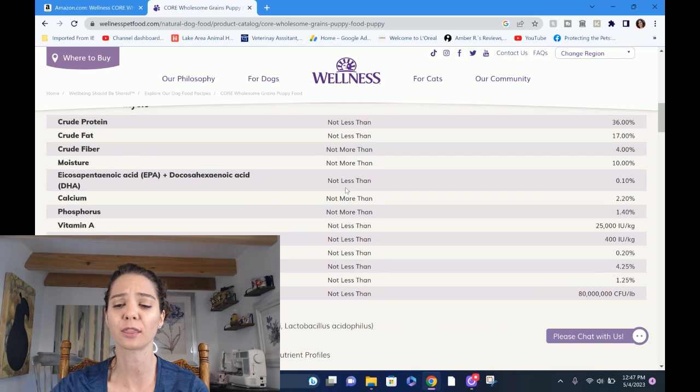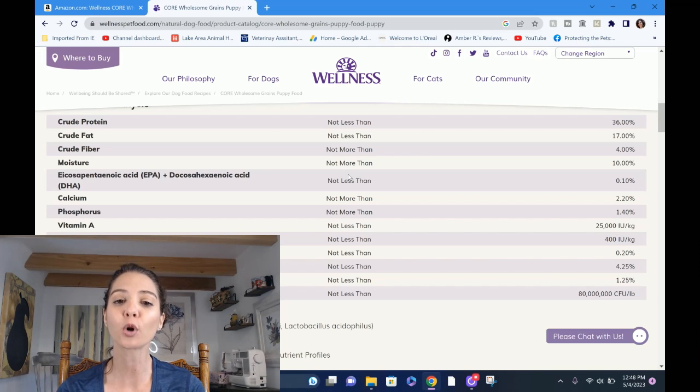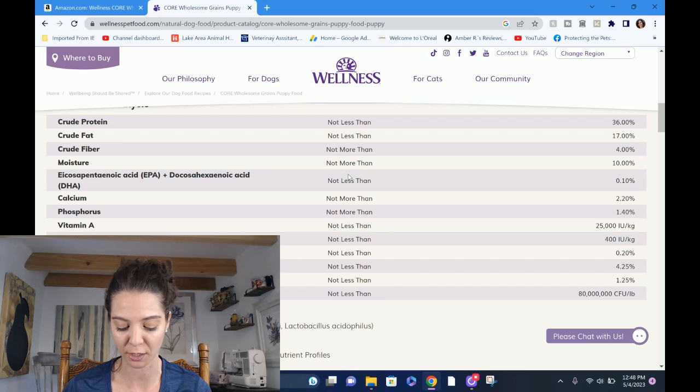Now the guaranteed analysis — this is what I found really interesting. This is the first company that, when I emailed them asking for exact numbers on protein, fat, fiber, calcium, and phosphorus, they sent me the entire list. I'll link that in the description below. It's a nice chart showing what AFCO recommends alongside Wellness's values on an as-fed and dry matter basis. It's important to realize that what's listed in the guaranteed analysis on the package is as-fed, and it's a minimum or maximum — not the exact number. You'll see how that differs in a moment.